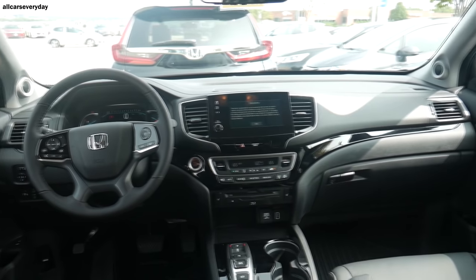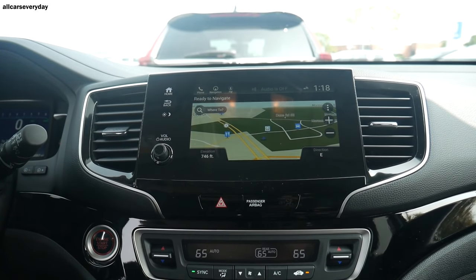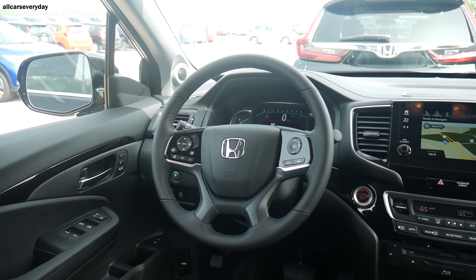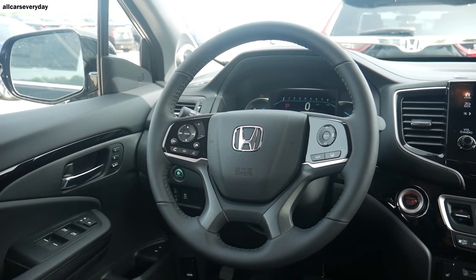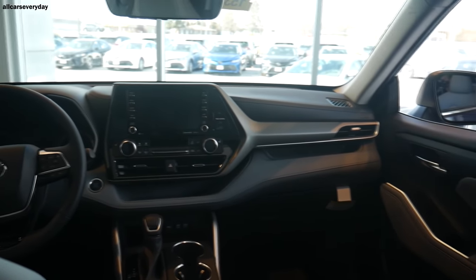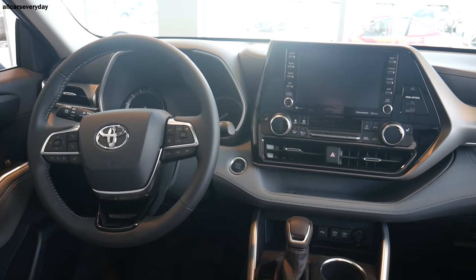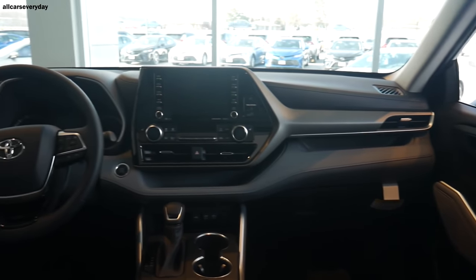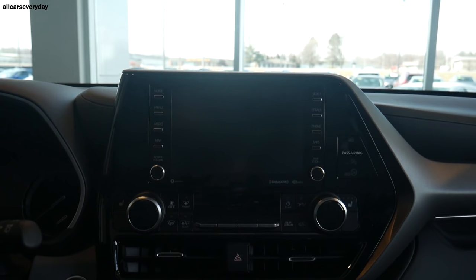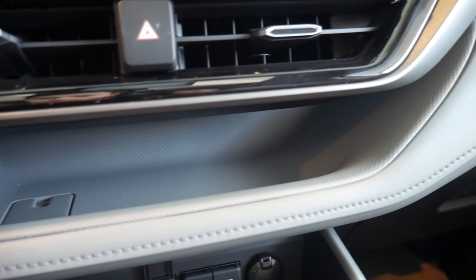The Pilot's interior fares better than its exterior — the steering wheel, gauge cluster, and transmission tunnel are likable, but the climate control and screen placement need a big update. Everything looks less expensive than the competition, which is a problem at nearly $50,000. The Highlander's interior is the busiest and most in-your-face of the four. The two-tone dash is cool, but the massive screen and climate control system is positioned oddly. The steering wheel is fine and the transmission tunnel is very good looking, especially the shifter, but the compromised infotainment placement isn't worth the trade-off.